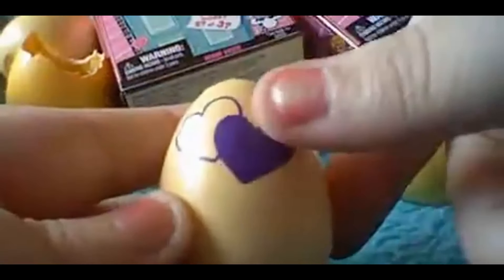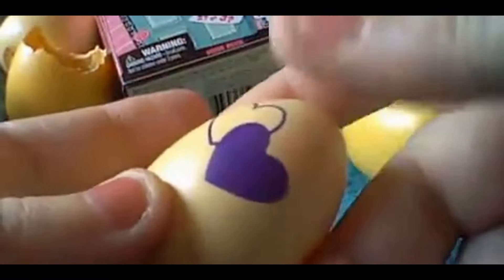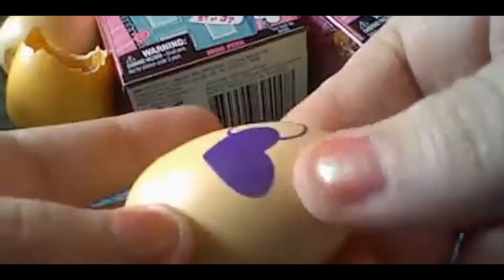All right, let's see egg number three! What do you guys think — is it twins? Hmm, doesn't seem like it. I think it's just one, by the way it feels — it's heavy. Anyway, let's see.